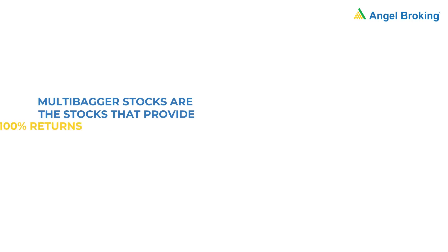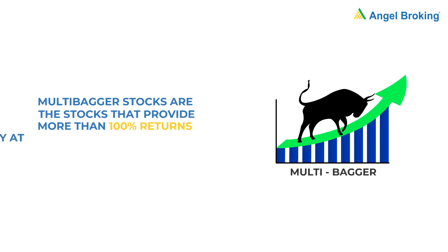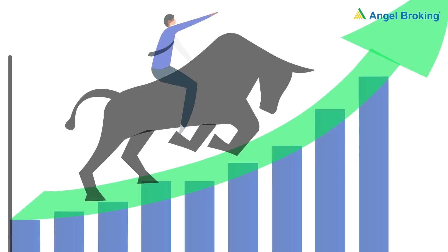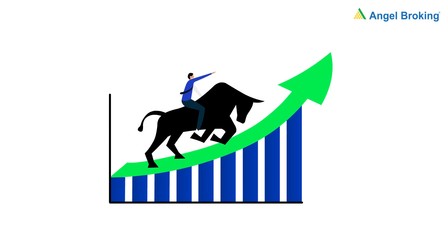Multibagger stocks are the stocks that provide more than 100% returns. In other words, they at least double in value. In this video, you will learn how to develop a talent for spotting potential multibagger stocks.